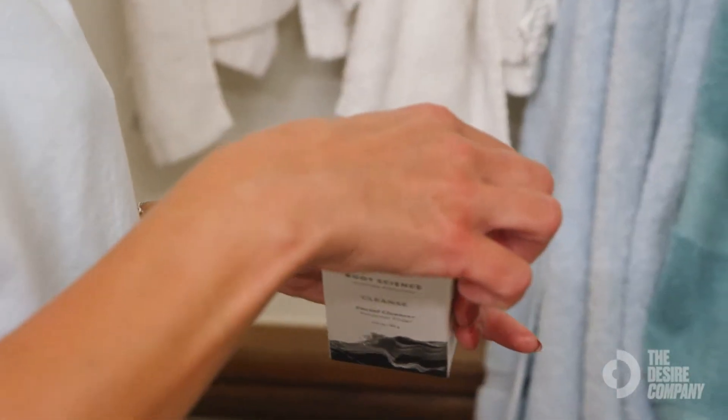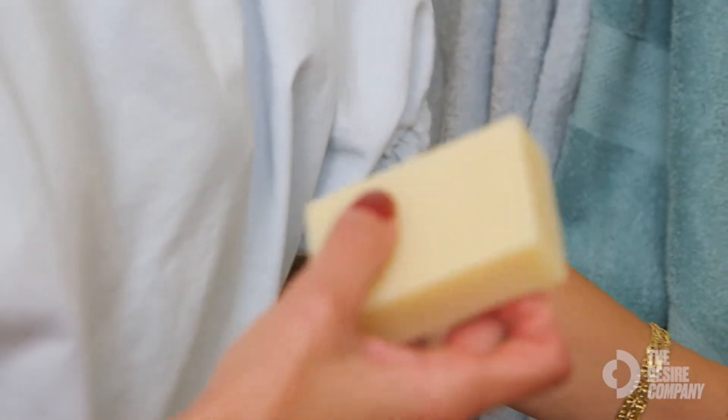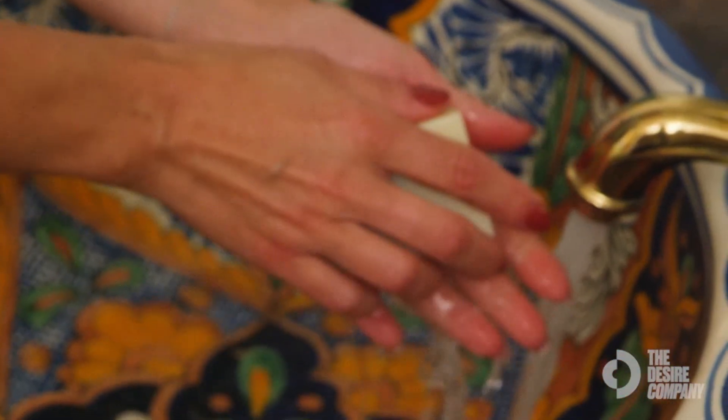They use organic ingredients. If you want to eat clean, why not be clean with the products you use on your skin? The ingredients in the soap are coconut oil, olive oil, palm oil, shea butter, calendula flower extract, and rosemary leaf extract.